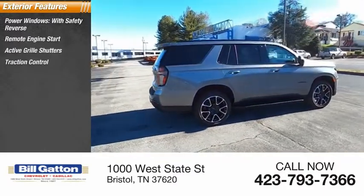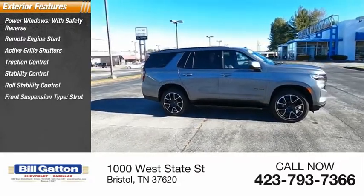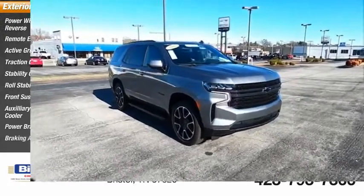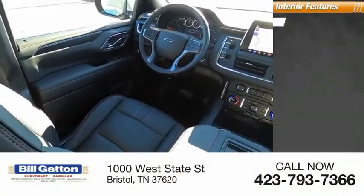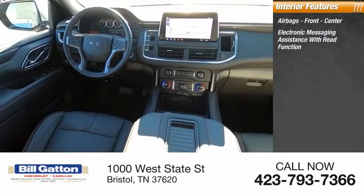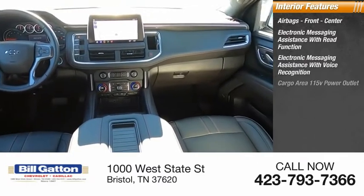Traction control, stability control, roll stability control, front suspension type strut, auxiliary transmission fluid cooler, power brakes, braking assist. Inside you'll find airbags, front center, electronic messaging assistance with read function, electronic messaging assistance with voice recognition, cargo area 115.